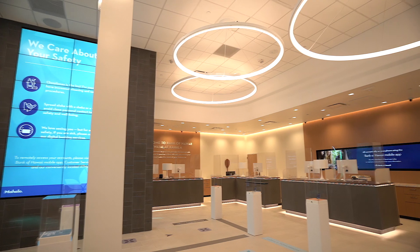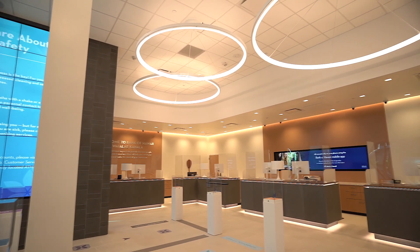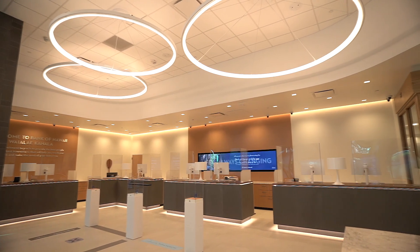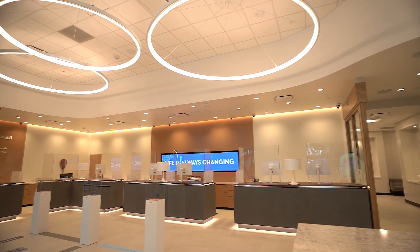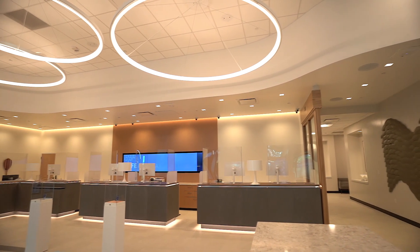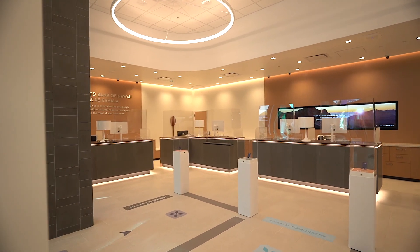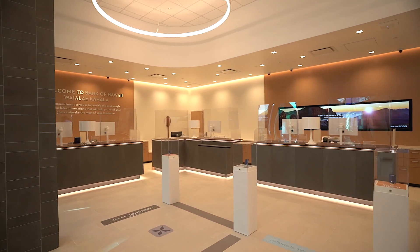The approximately 6,500 square foot branch infuses modern banking benefits designed with clear signage, flexible floor plan, and upgraded Wi-Fi. This branch has a very spacious open floor concept, and you can choose to visit one of our seven teller stations, or for more private conversations, there are some consultation rooms.